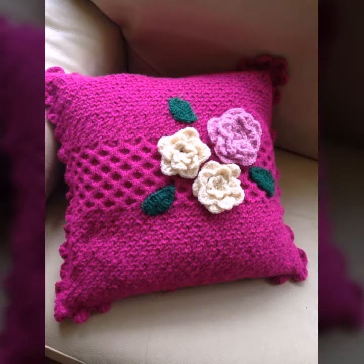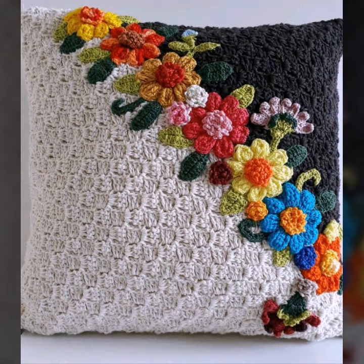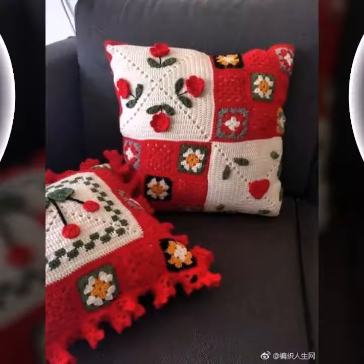Beautiful color combination, contrast, stylish designer ideas as you can see in this video. Friends, I hope you are enjoying the best condition of health. I am back again with the most stylish, most beautiful, trendy crochet cushion cover patterns — knitted patterns, stylish designer ideas.